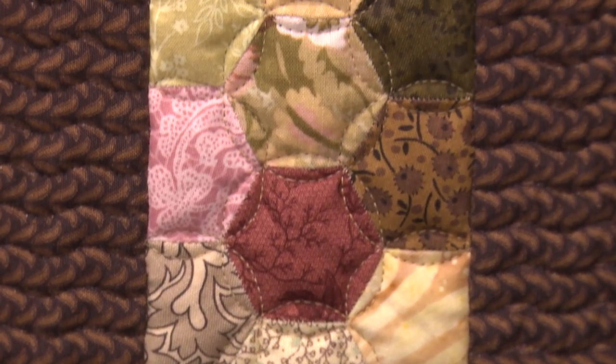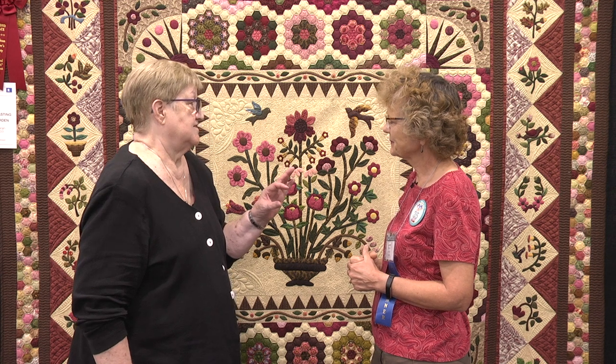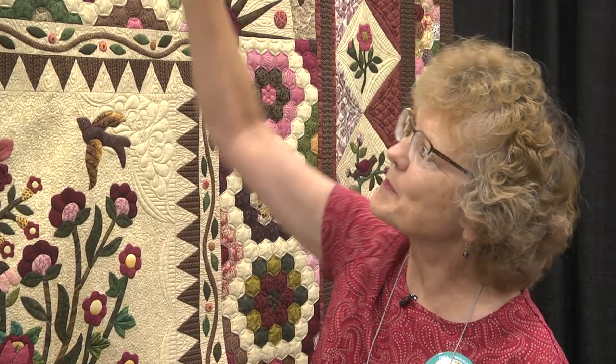And then I had to finish with more English paper piecing. So I asked you how many hexagons did you put in this quilt? You don't know the final number, but how many are just in that border you had to add on? I was going to say there's over 2,000 in the final border.